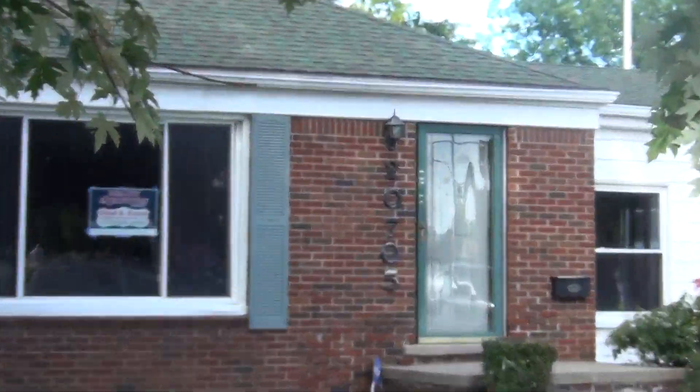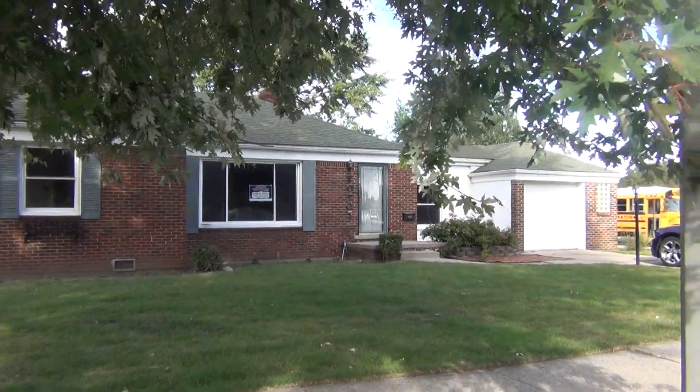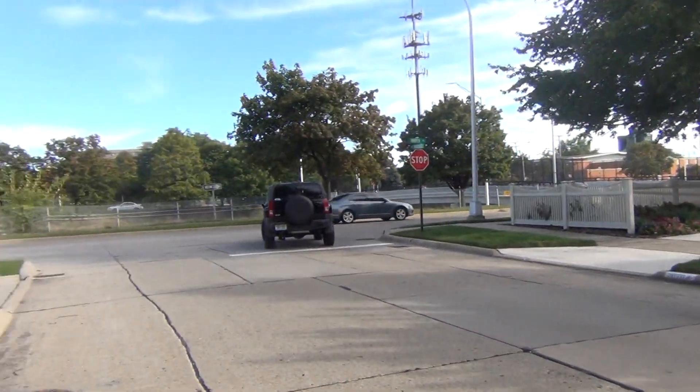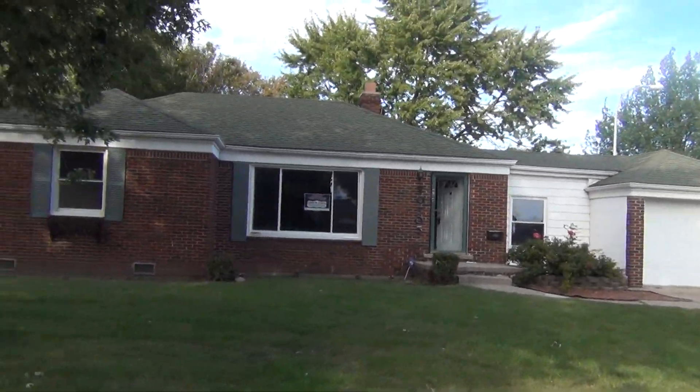Here at property 20705 Woodside near Harper Woods, an excellent all-brick area. Got a corner lot right along the service drive by I-94, easy access on and off the expressways.